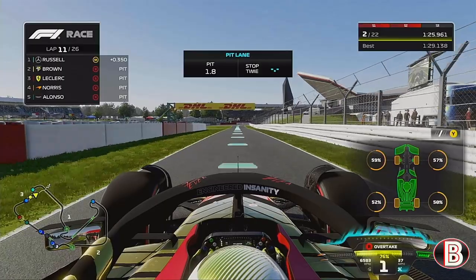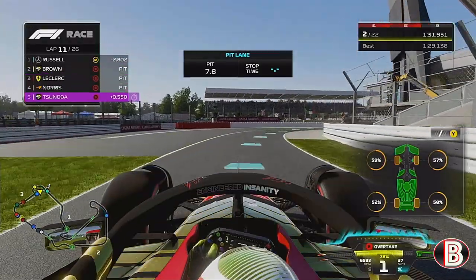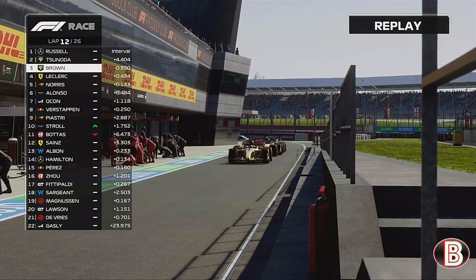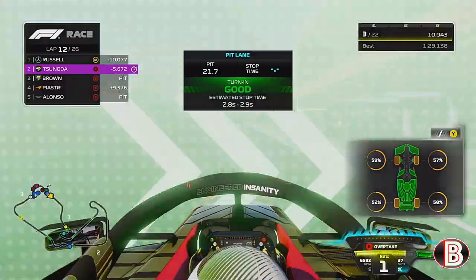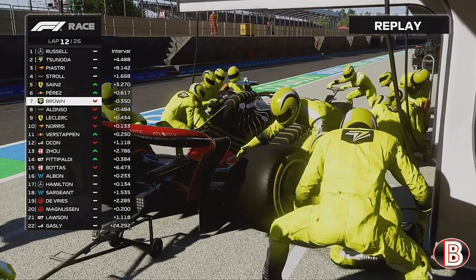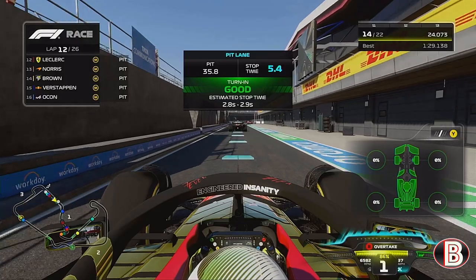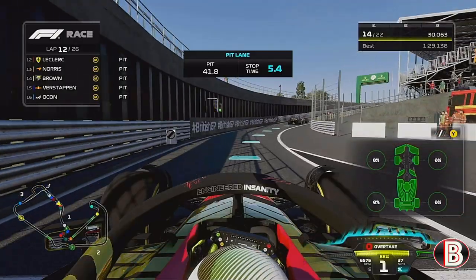At the end of lap 11, George continues on his mediums but we are going to box now, along with pretty much everyone behind us, to make our one and only stop of the day — onto the mediums. We'll see what happens with the undercut and overcut between us and George. But it's a disaster in the pits — the tyre struggled to come off. We've done a Ferrari pit stop; it was stuck on and we've lost a ton of positions.